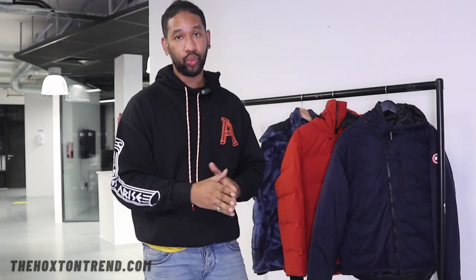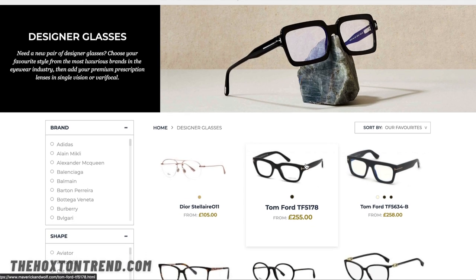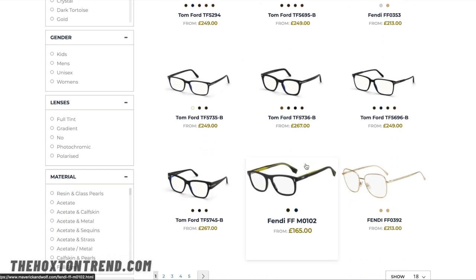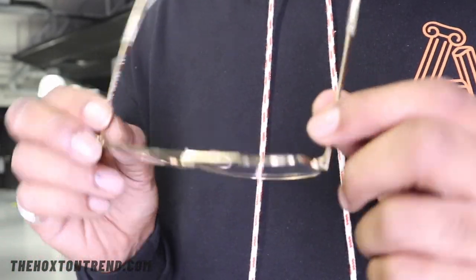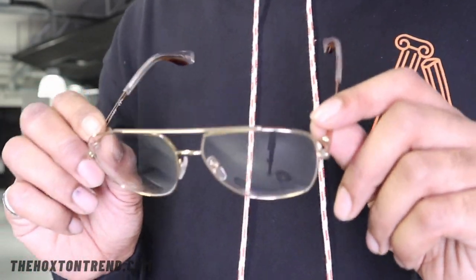I also got some frames from a retailer called Mavericks and Wolf. Mavericks and Wolf is an online designer eyewear store specializing in current and fashionable eyewear — that's sunglasses and frames as well. They're offering our followers 40% off frames. For people looking for frames for their prescriptions or just for style purposes, you can go ahead and get 40% off frames and eyeglasses. These are Marc Jacobs frames and you can get these from Mavericks and Wolf with 40% off. I love the shape of them — Marc Jacobs is basically one of my favorite eyewear brands.